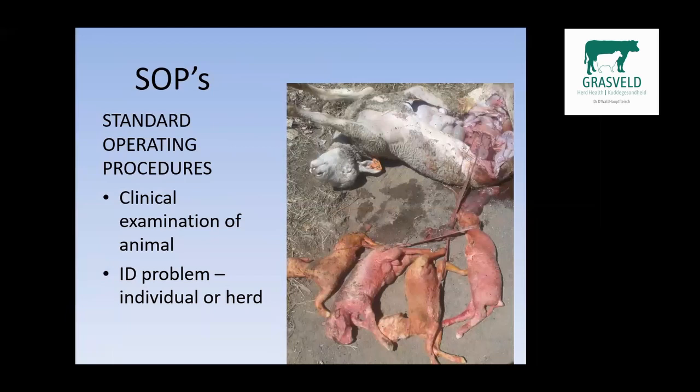Standard operating procedures: I like to start with a good clinical examination of the animal and identify the problem — whether it is a herd problem or an individual animal problem. Like this ewe in the photo: her cervix didn't dilate when going into labor. The ewe went and lay down, the workers didn't identify the problem. We could have done a C-section on that ewe and saved five animals.